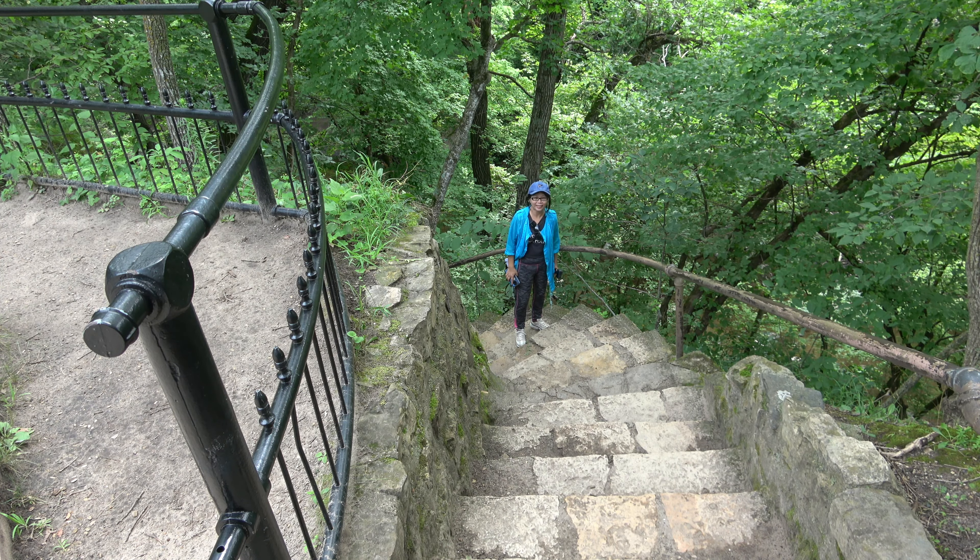Minneopa Falls is only a few minutes from Mankato and it's probably the largest falls in southern Minnesota. In the 1960s, this park was expanded to include a larger prairie area and today includes a herd of bison.